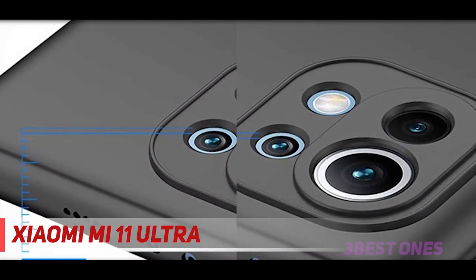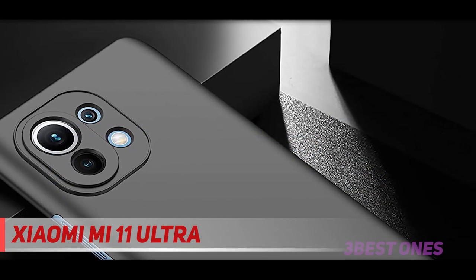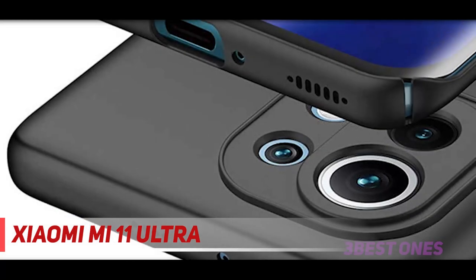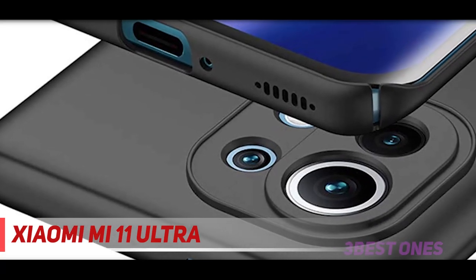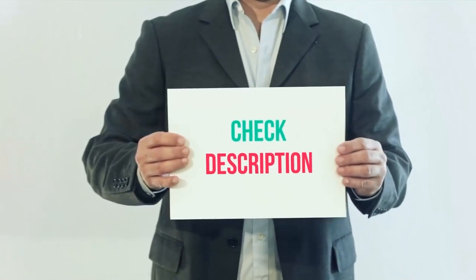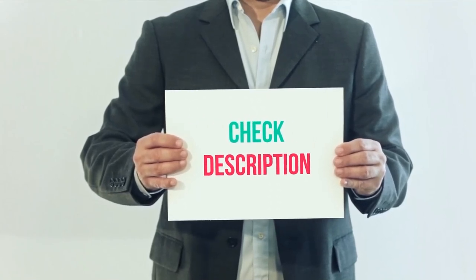If you're not afraid of big and heavy phones, the Xiaomi Mi 11 Ultra might just be the best Xiaomi phone for you. The best thing about Xiaomi is that the company has smartphone models covering every inch of the marketplace, so you'll definitely find yours in there. I have included product links in the description — you can check them out for more information and the latest price.